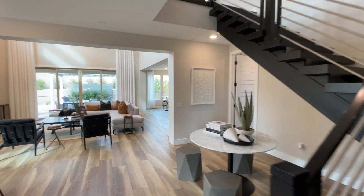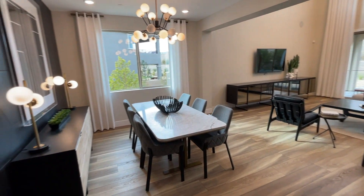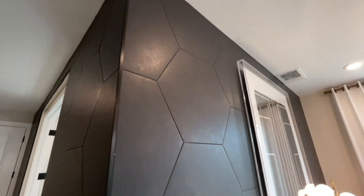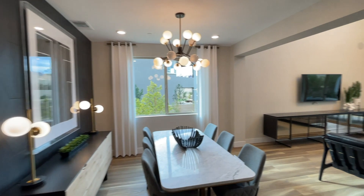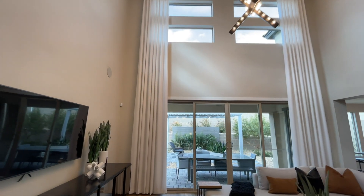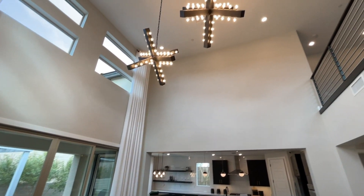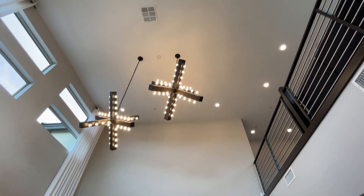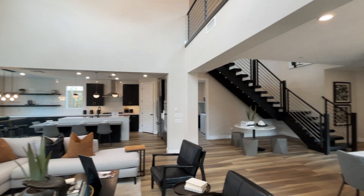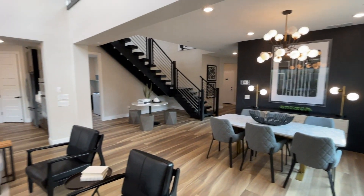We're going to go upstairs in a second and show you what we have. We also have a loft, but this would be your dining room. I love this tile wall — very nice and elegant. Huge ceilings here in this living room. Can lights are included in the base price, as well as nine-foot ceilings downstairs and upstairs. Right here we have nine-foot ceilings as you can see, and upstairs as well.